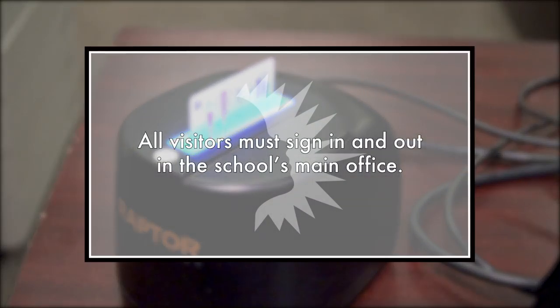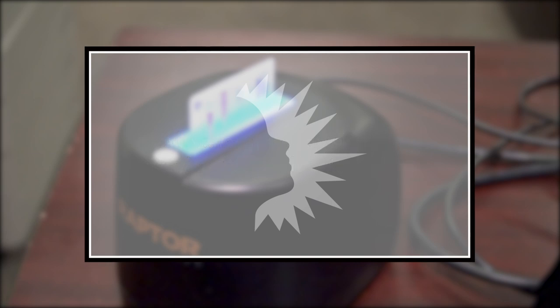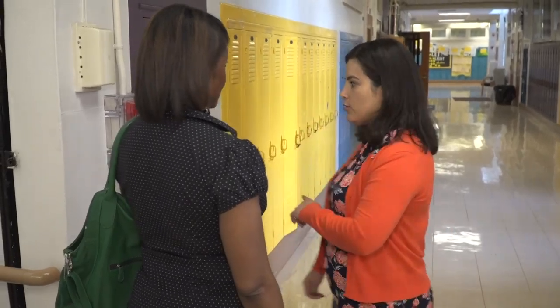All visitors must sign in and out in the school's main office, so that the school administration has documentation of any visitors. All visitors are required to provide proper identification that will be vetted through the Raptor system. All staff must approach individuals without the proper visitor tag and escort them to the main office to sign in. Remember to assist in a friendly and kind manner, as they may not be aware of our visitor and safety protocols.